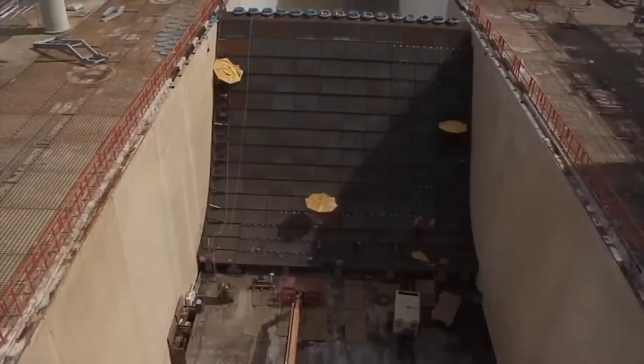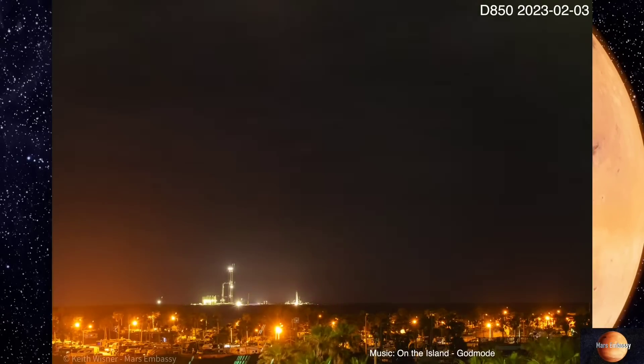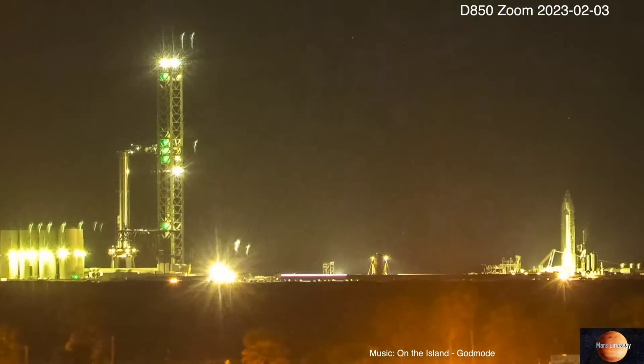If that is indeed the case, they'll either have to dig a flame trench in Boca Chica or move the whole thing out to Cape Canaveral. Please like, please subscribe, and as always, stay angry about space!